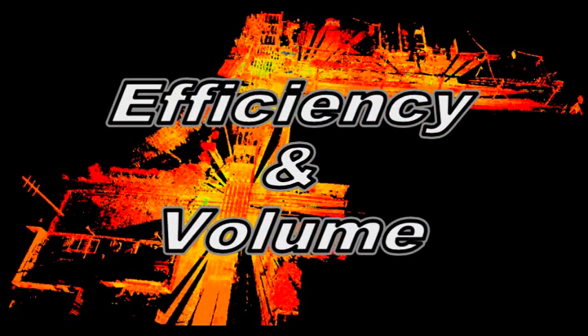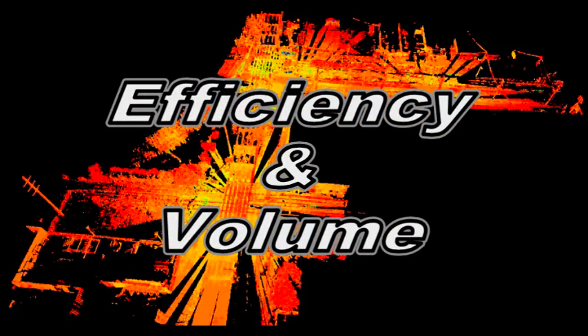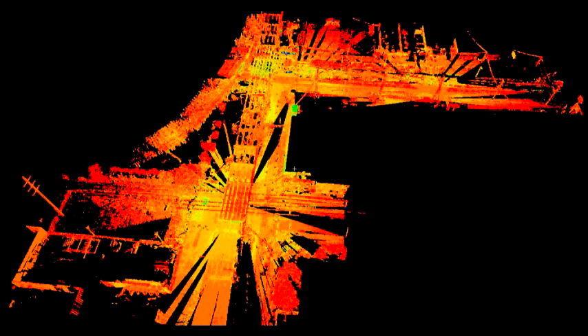Efficiency and volume: Scanners collect millions of measurements on every feature within their range and line of sight at a rate unmatched by other methods. This thorough data collection process eliminates the need for return visits to sites. Everything scanned is archived so that additional data can be harvested from the scans as the need arises.